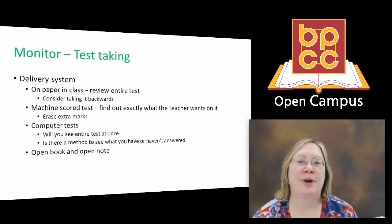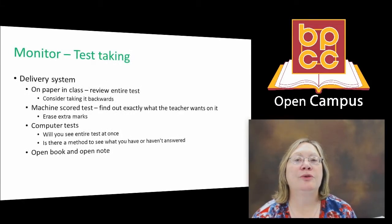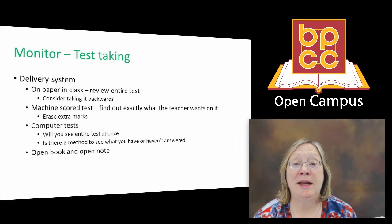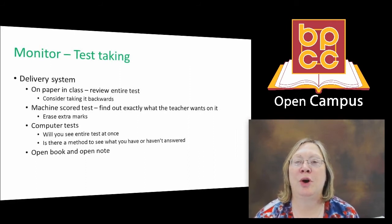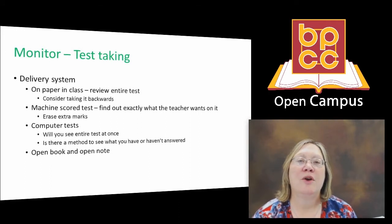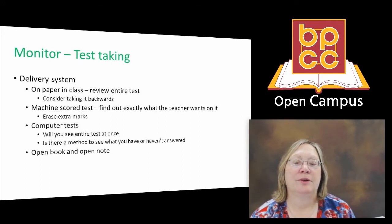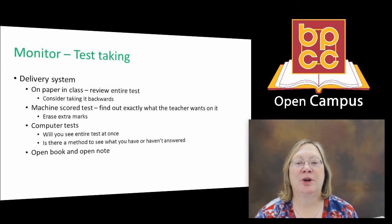I hope some of these strategies will help you with your test taking. Above all else, remember to ask your instructor what's coming up on the test and what types of questions they will be — even go so far as to ask how many multiple choice, how many true and false, and how many essay questions, so you can accurately study for each of those. Never leave a question blank and lose points simply because you're not sure of an answer. Best of luck taking those tests.